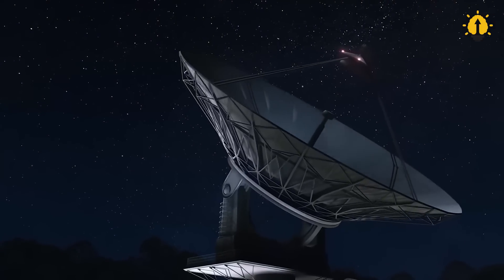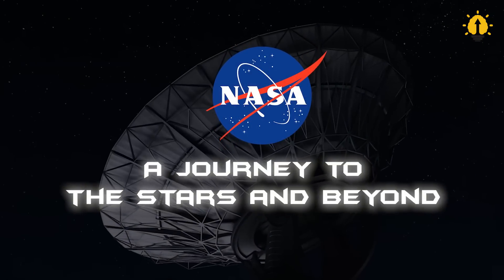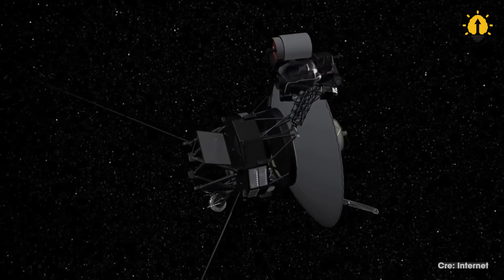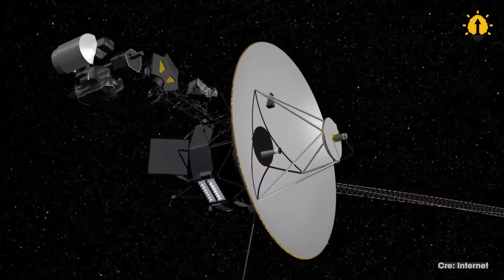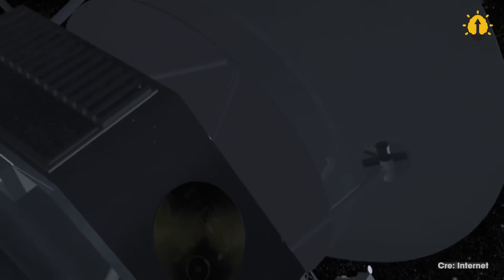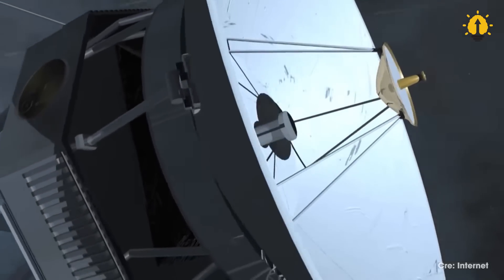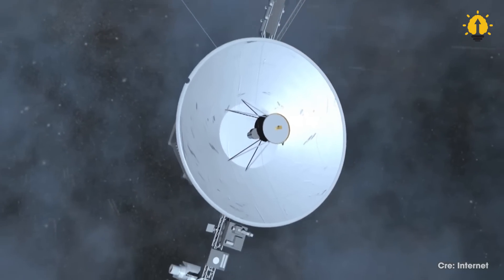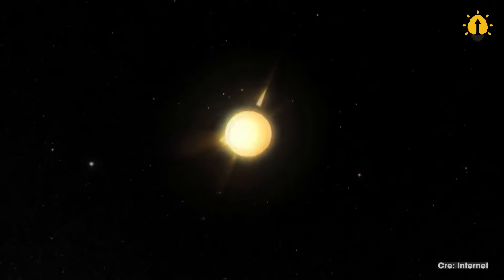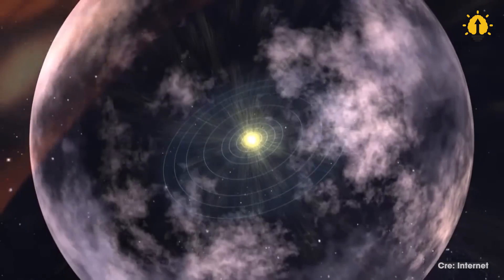The cutting-edge communication systems behind NASA's space missions — a journey to the stars and beyond. NASA's ability to communicate with its far-flung spacecraft is an incredible feat of engineering, and a vital component of the success of its space missions. Whether exploring the mysteries of Mars, studying the outer limits of our solar system, or observing distant stars and galaxies, NASA relies on sophisticated systems of communication technologies to send commands, receive data, and maintain contact with its spacecraft.